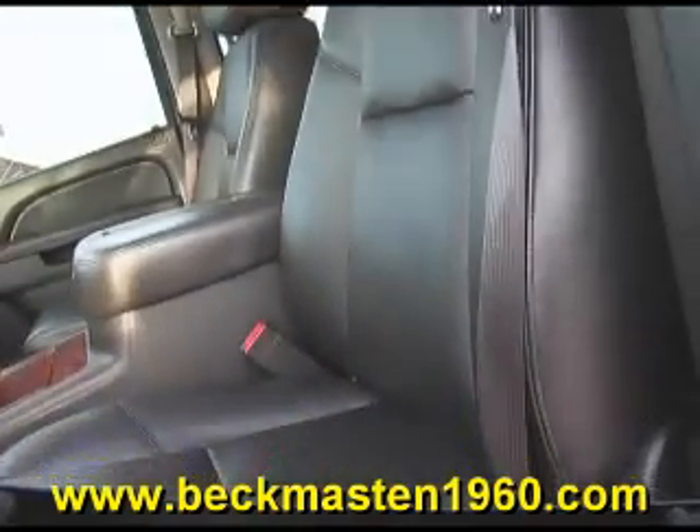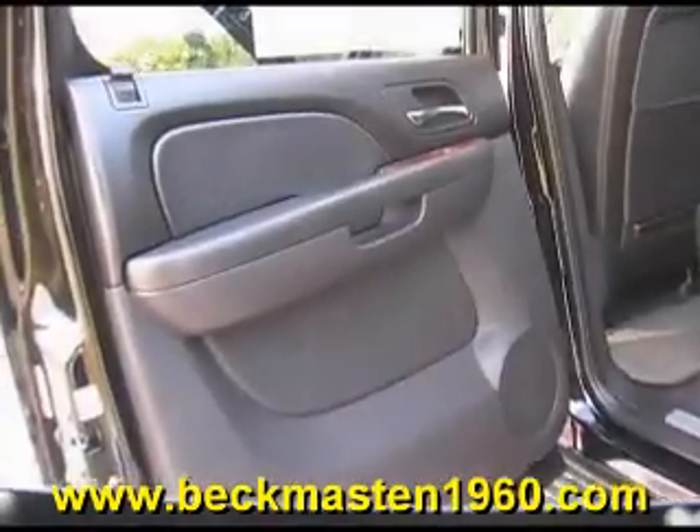The leather interior is outstandingly clean and in excellent condition — no rips, no tears, and no problems. The carpet is real clean as well. There is also a rear entertainment center with a DVD player.